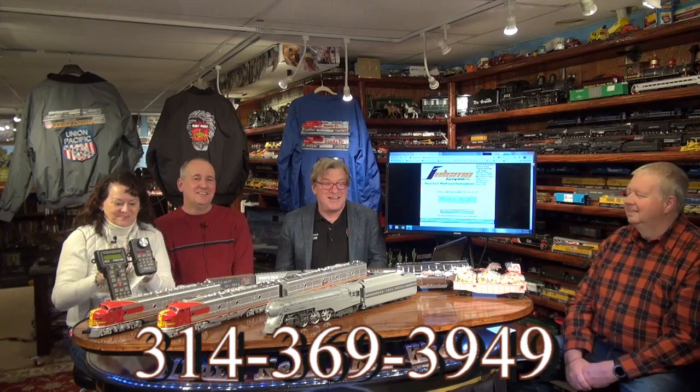We haven't seen train shows in over a year. This is going to be a great show south of St. Louis — that's where Imperial is. If you want tables, contact Steve Mantia at 314-369-3949. Steve also buys trains for cash, and some of the models on the table are, in fact, models that he's purchased. It was hard to decide which ones to bring tonight.